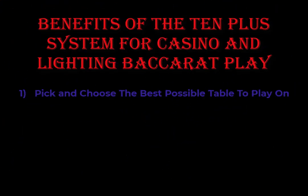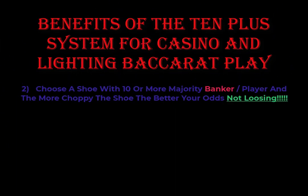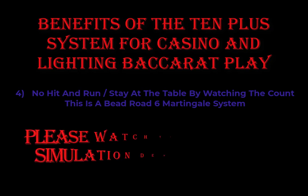Let's review some of the benefits. You can pick and choose the best possible table to play on. You can choose the shoe with 10 or more majority banker or player — the better your odds to not lose. Be in full control of your destiny with very little risk. No hit and run — stay at the table by watching the count. This is a Bead Road 6 Martingale system.